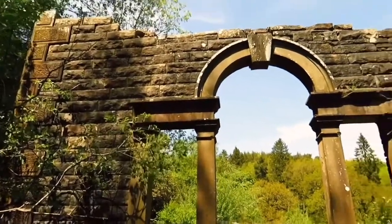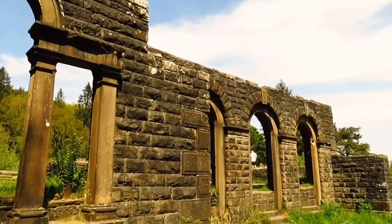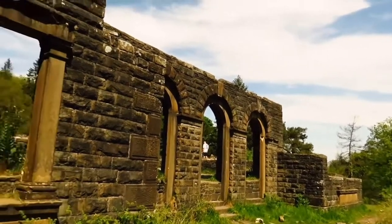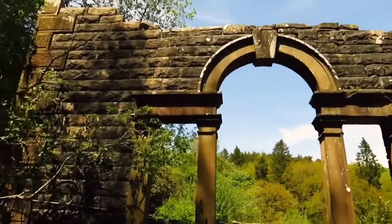I think it was built in the 1830s and then only survived for 100 years, so it was obviously demolished in the 1930s. I think it was previously a youth hostel at that time, and then it was just demolished.